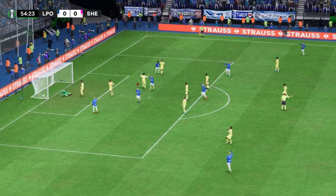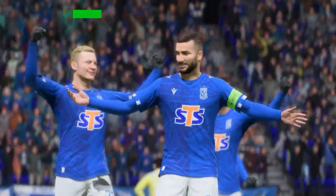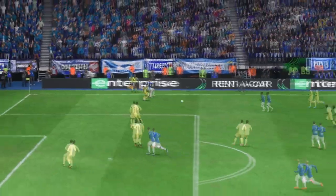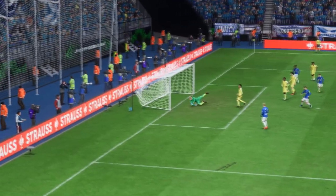Must be! And a goal! That will do it! They've been pushing for it, and now they've been rewarded. Well, it's a very simple finish in the end, but his movement was really good. He just found himself a bit of space in the box when it mattered most.